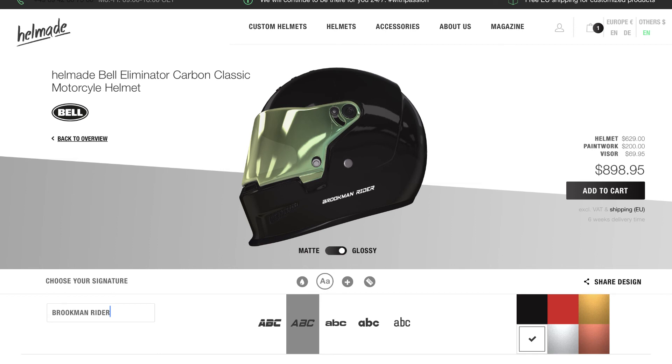As you can see, I've got 'Brookman Ryder' on the side of this one. They have some cool options — exposed carbon. Looks like a really comfy helmet and it's not overly priced. So guys, that's my top 5.